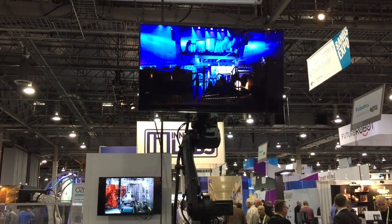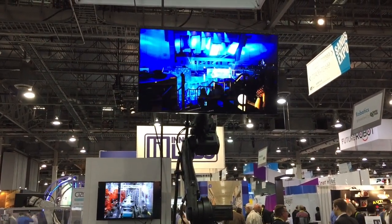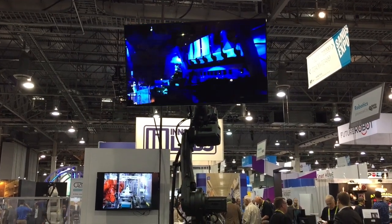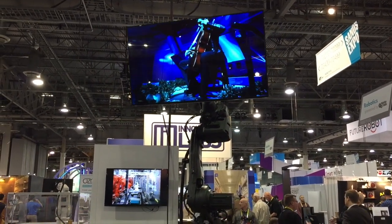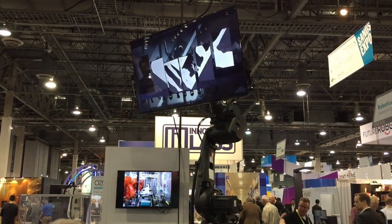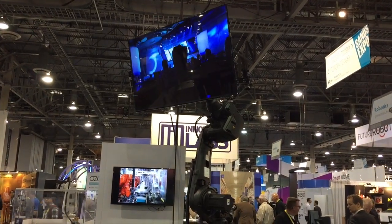Now we're on to the ridiculous. This was a signage solution that included a three-dimensionally movable robot arm that would move the sign around as it displayed things. Clearly not for library use, but really an interesting use for a robot.